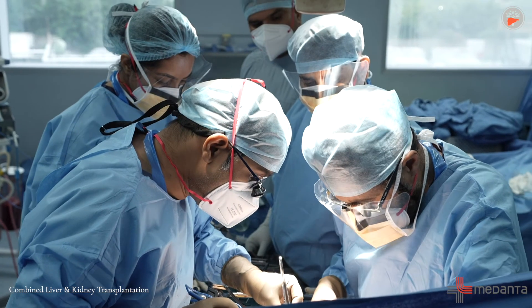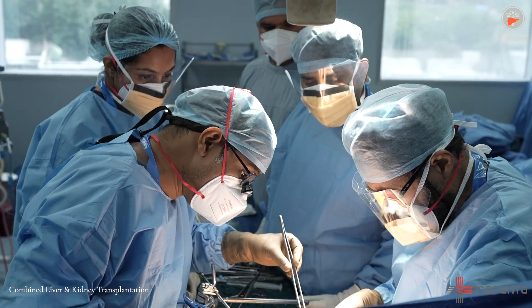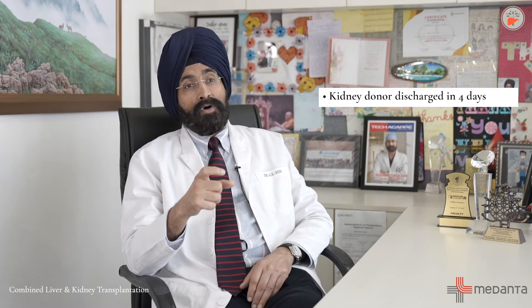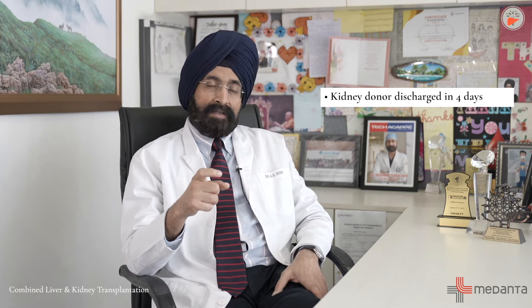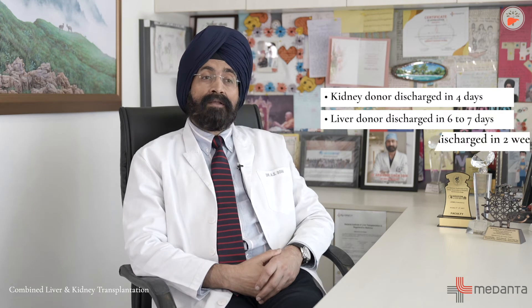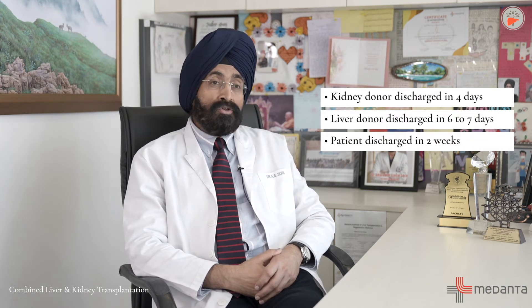All three procedures — the two donor operations and the patient's operation — are done simultaneously in three separate operating rooms. We take one kidney from the kidney donor and half a liver from the liver donor, and both are transplanted in succession into the patient. The kidney donor is discharged in four days, the liver donor in six to seven days, and the patient goes home in two weeks.